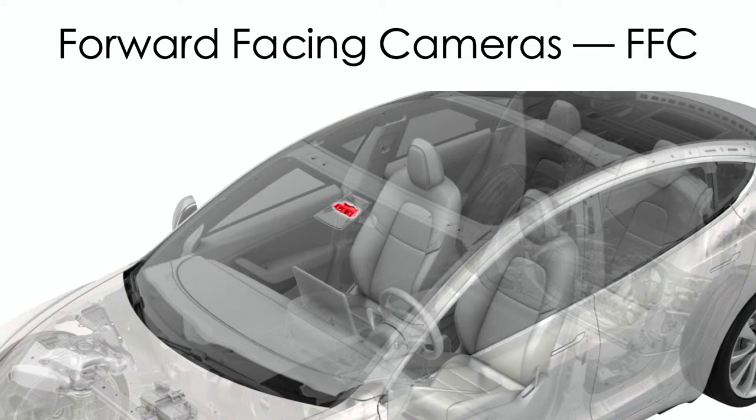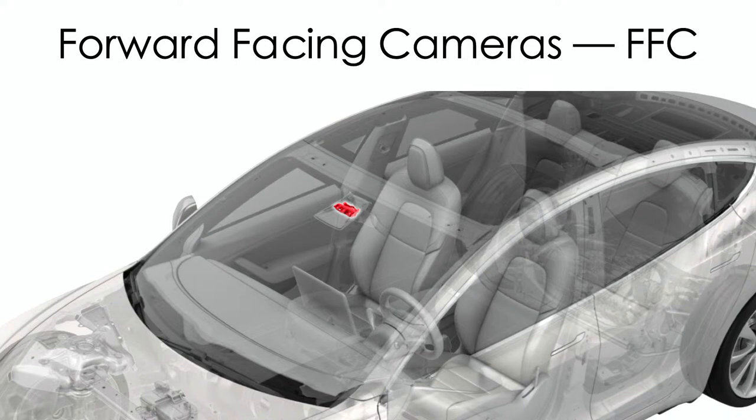Let's talk about forward-facing cameras and what they're doing — camera vision systems. There's a lot of magic happening with these perception systems. The cameras can have specific filters applied or specific techniques to help them pick up other visual cues — things that we can't see with our human eye. So they pick up text, there are lines, and then there's other data.